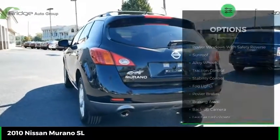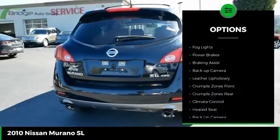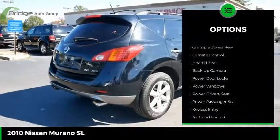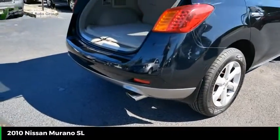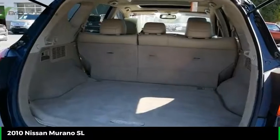Here are some of this vehicle's great options: power windows with safety reverse, sunroof, alloy wheels, traction control, stability control, fog lights, power brakes, braking assist, backup camera, and leather upholstery. Wouldn't you look great in this vehicle? Stop in today and see for yourself.